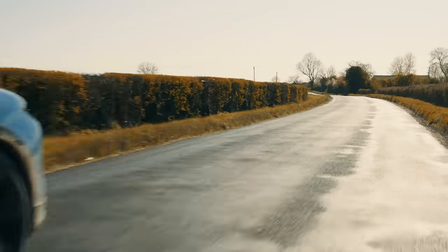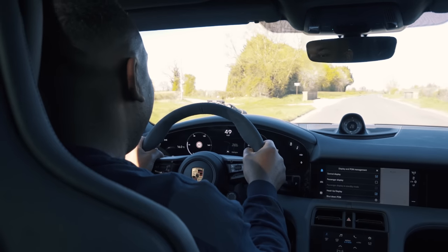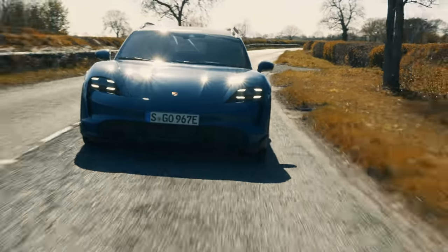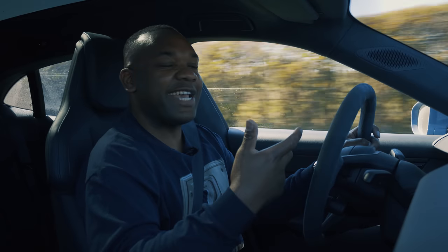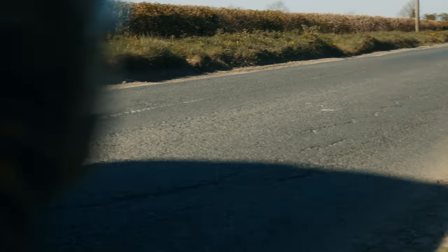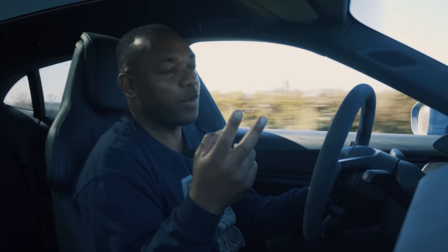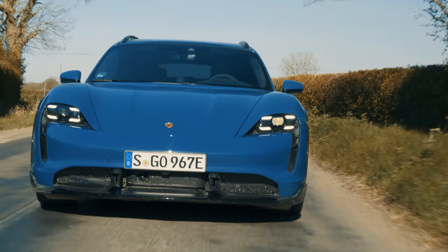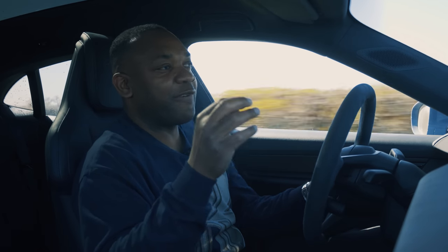Heading back to Reading now. Range update: 65 miles left in the battery, I've done about 87 miles on this trip - about 150 miles total. Even with a mixture of aggressive and normal driving, 150 miles is actually pretty decent. If I needed to recharge, I could plug into a wall box at home charging at 11 kilowatts, or rapid charge at up to 270 kilowatts - fast enough to go from zero to 80 percent in just 22 and a half minutes.